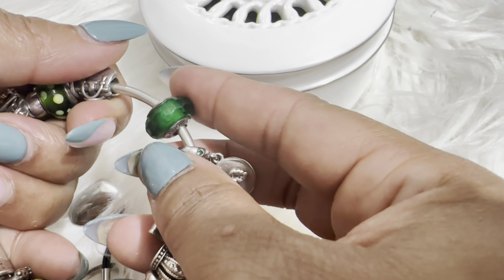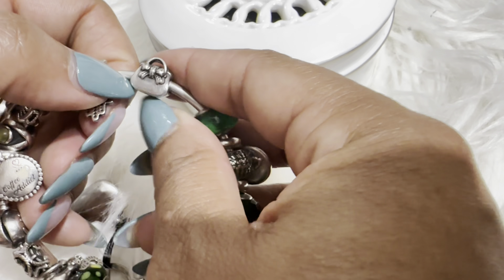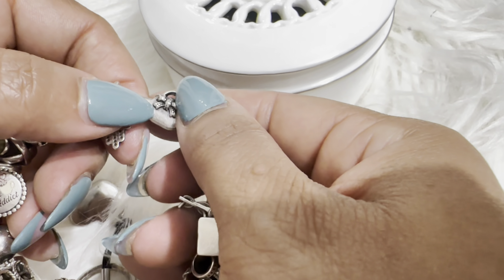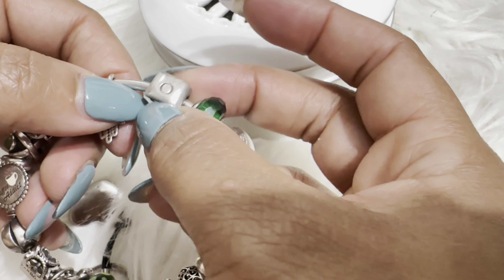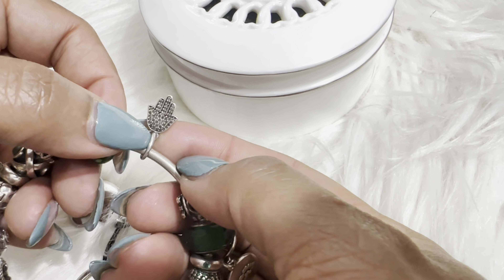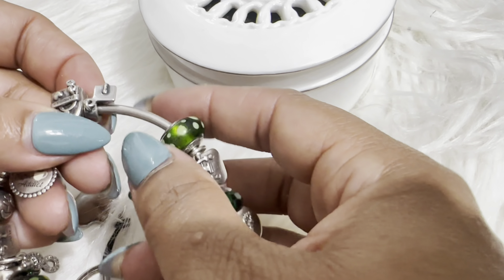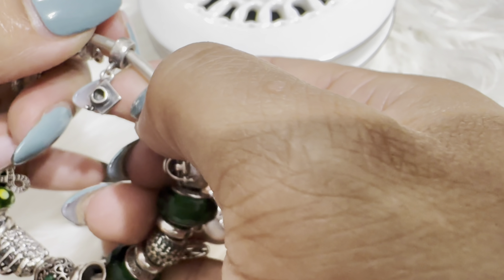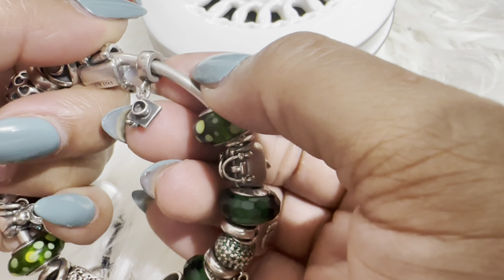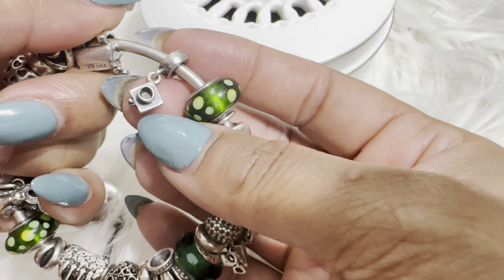Then I have another Murano, and the next charm is a small satchel with a little bow. On the other side it has the closure detail — very simple. Then I have the Hamsa hand, or Hand of Fatima, which is very pretty — I always liked this symbol. Next is a graduation cap and gown charm, which represents one of my accomplishments. My team from my old job gifted it to me when I graduated.